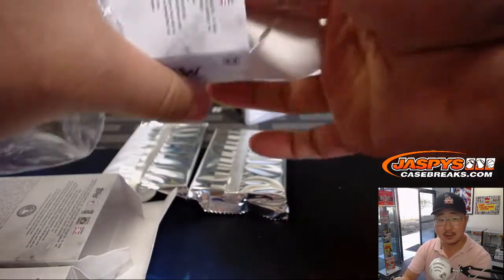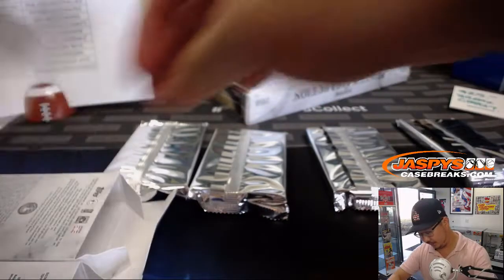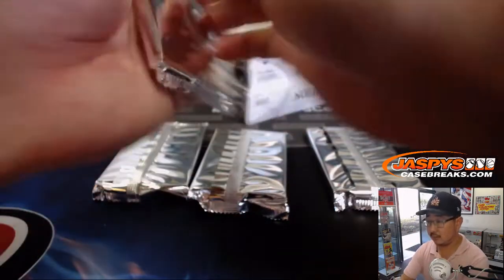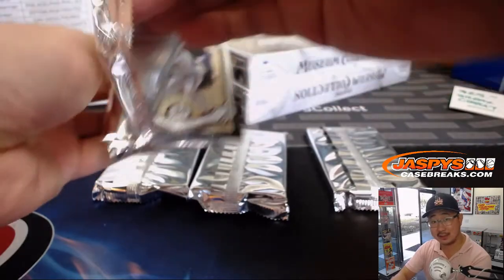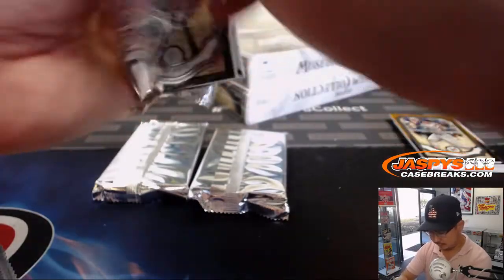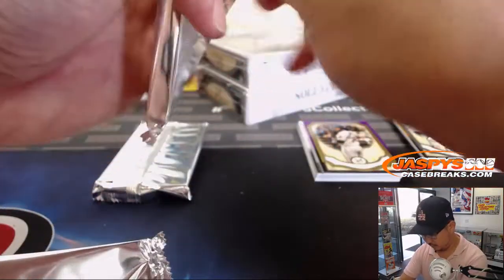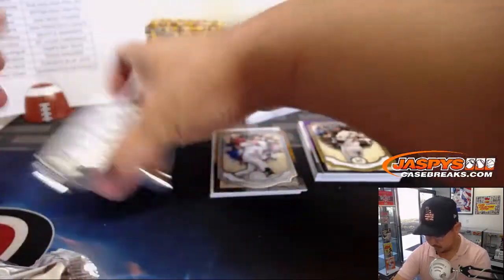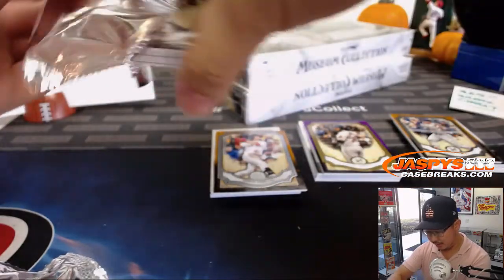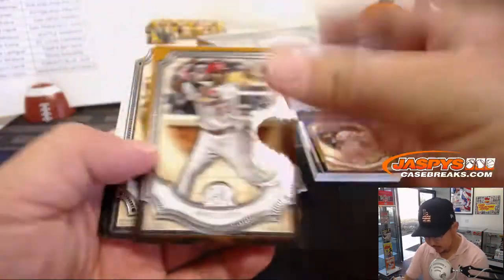All we gotta do is fill up four breaks and that unlocks a series of promos depending on what happens in the game. Good luck everybody. Box two — that was only the first box. I was roughhousing with the pug over the weekend, got that little scratch in my arm. Feisty little character. All right, next box.